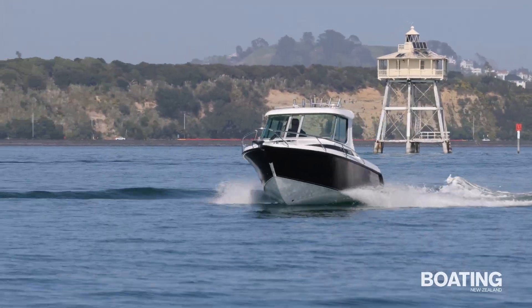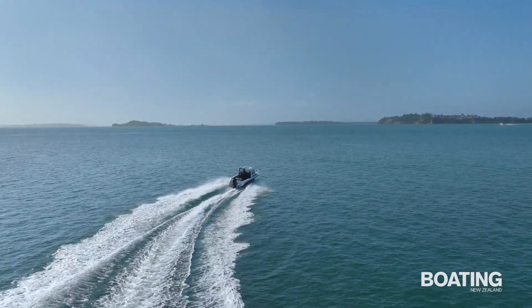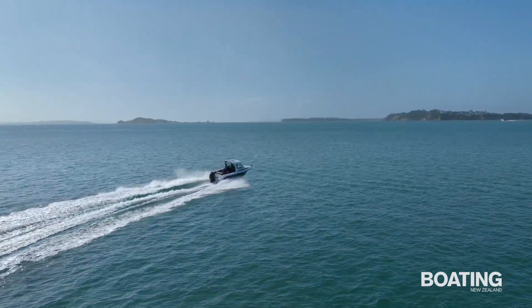With its range, excellent ride, safe handling and the protection of a hardtop, the 720HT can tackle offshore fishing and diving, or commuting to and from the family bach, but it's equally at home providing family boating fun.